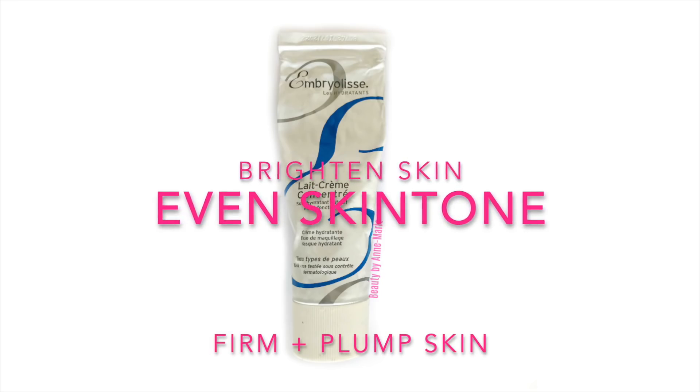The moisturizer I mix with my A313 is by Embryolisse — their Cream Concentrate moisturizer. It has shea butter to moisturize the skin, and it also contains soy, which helps to brighten the skin, even skin tone, and firm and plump the skin. I mix a pea-sized amount of A313 with about a nickel-sized amount of the Embryolisse moisturizer in the palm of my hand, mix it up, and apply it to my face and neck, including around the orbital bone and eye area. For upper chest and backs of hands, I mix another pea-sized amount with a nickel-size of moisturizer.